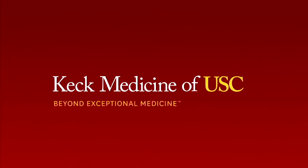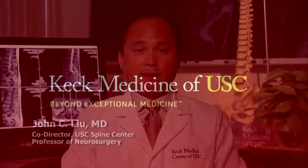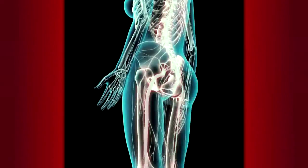Now it's time for another Keck Medical Center of USC report. A common injury in young athletes is a herniated disc in the lumbar spine. A herniated disc is when a part of the spine pushes on a nerve and can cause a tremendous amount of leg pain, numbness, tingling, and sometimes even weakness.